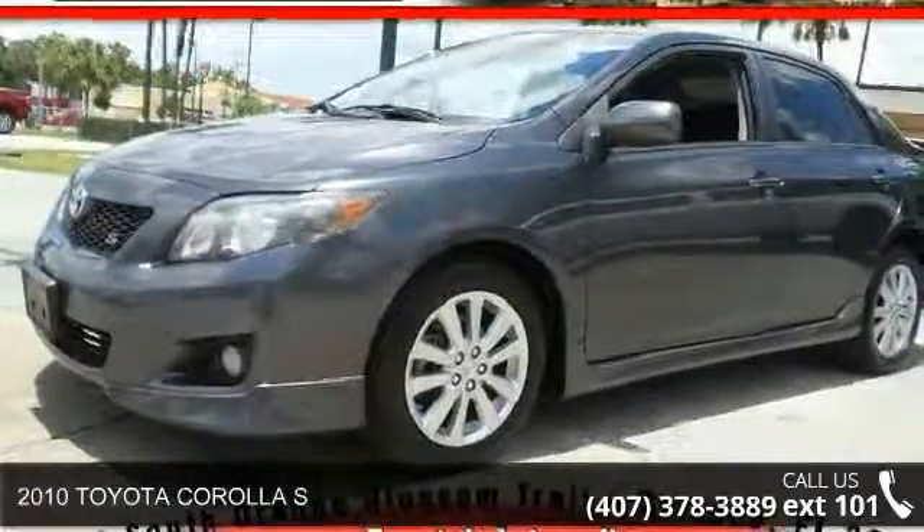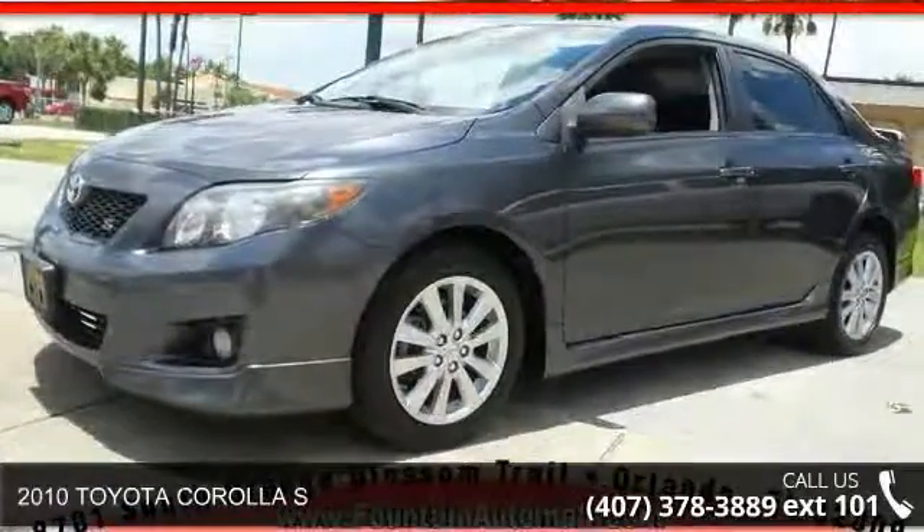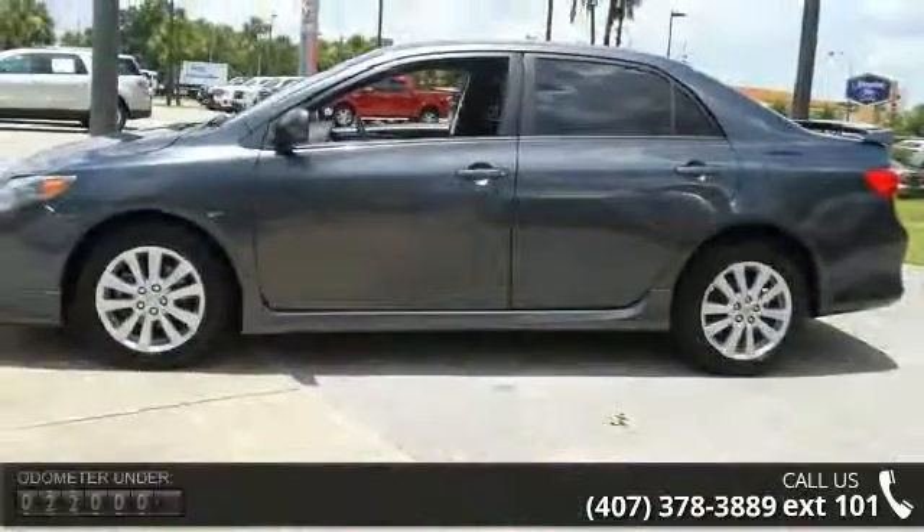Imagine yourself in this 2010 Toyota Corolla S. If you are looking for a first-rate auto, this one could be yours today.